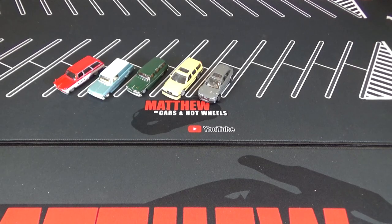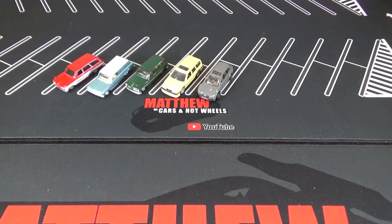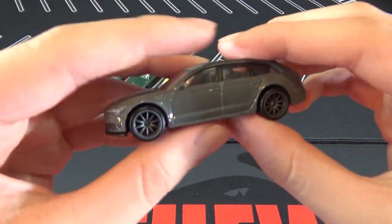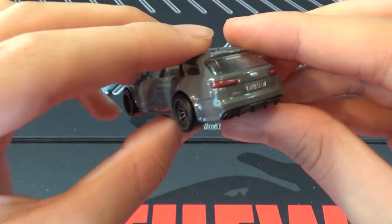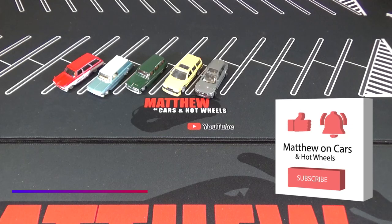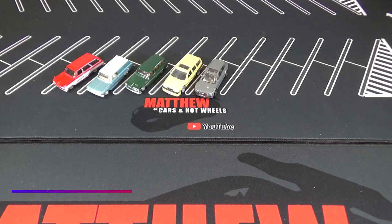I know a lot of people will like this set, but this set just isn't my style. My favorite car is the Audi. Even though it doesn't really match the set, I still think it just looks really nice — with the wheels and the details. So thanks for watching. Be sure to leave a like and subscribe, and tell me your favorite car out of this 2021 Car Culture Fast Wagon set.